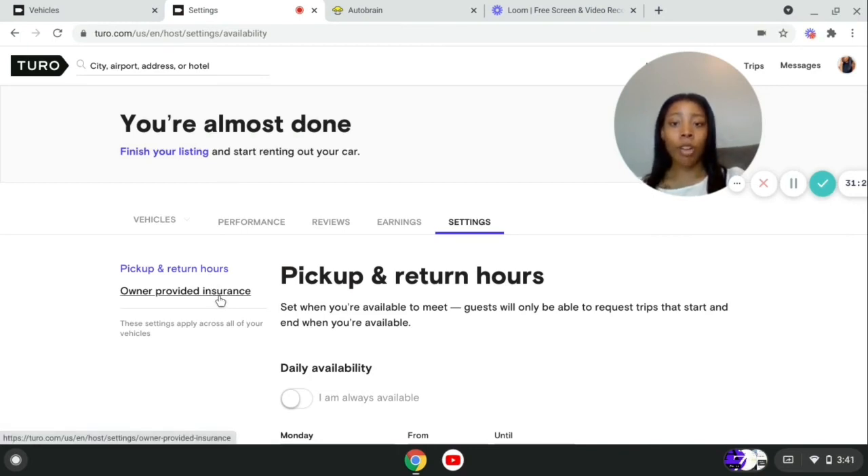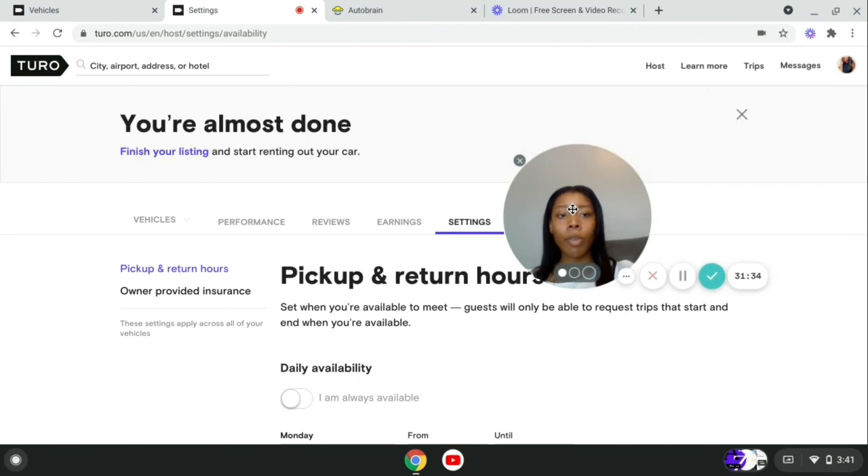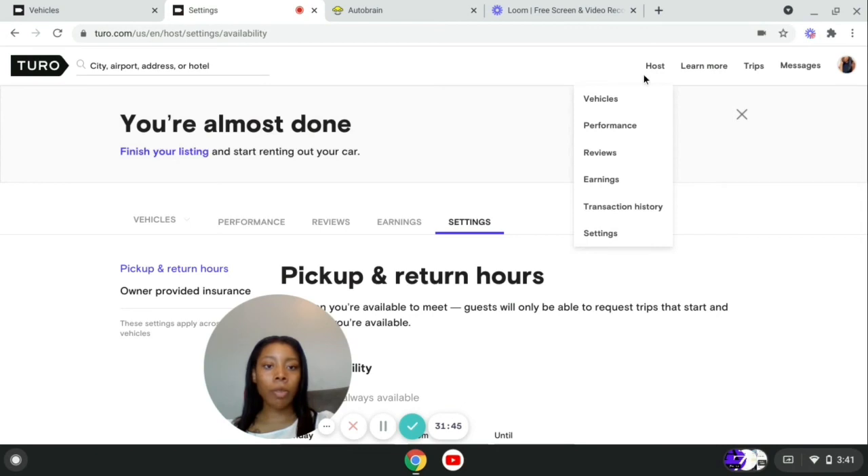You can provide your own insurance if you want. A cool thing about Turo is you can actually print out their insurance document and leave it right in the vehicle. I love Turo so far — I haven't had any problems except one guest who scratched my vehicle.